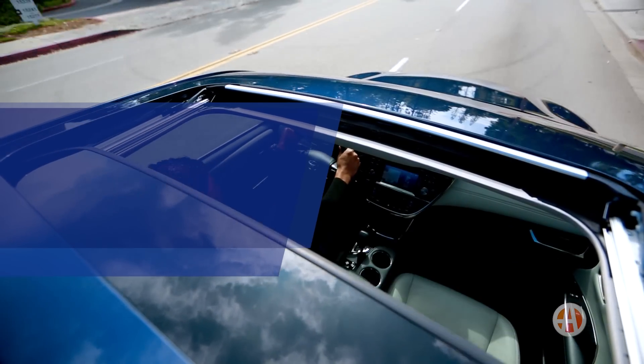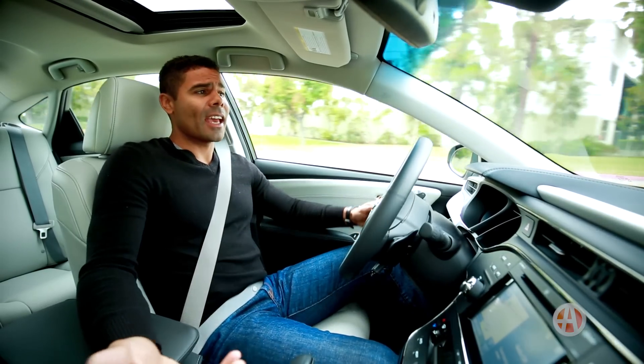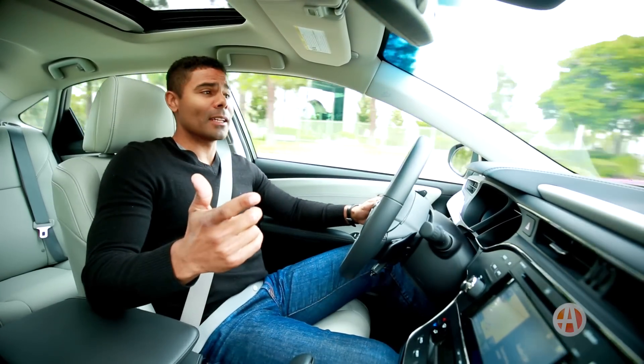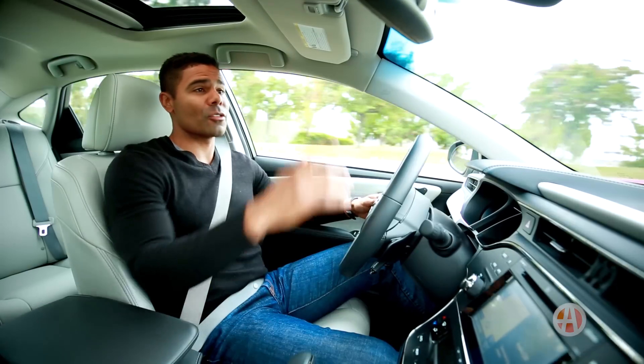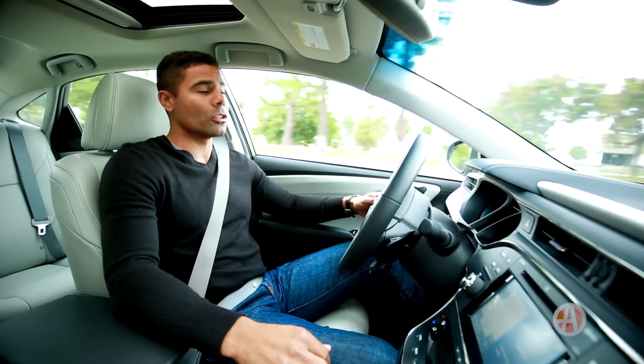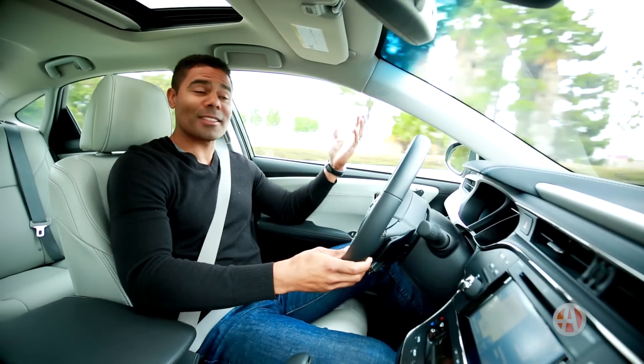Inside, this interior is upscale and elegant and will definitely give you peace of mind. The 7-inch Intune touchscreen is super user-friendly, and there's an acoustic noise-reducing windshield that keeps the cabin surprisingly quiet.